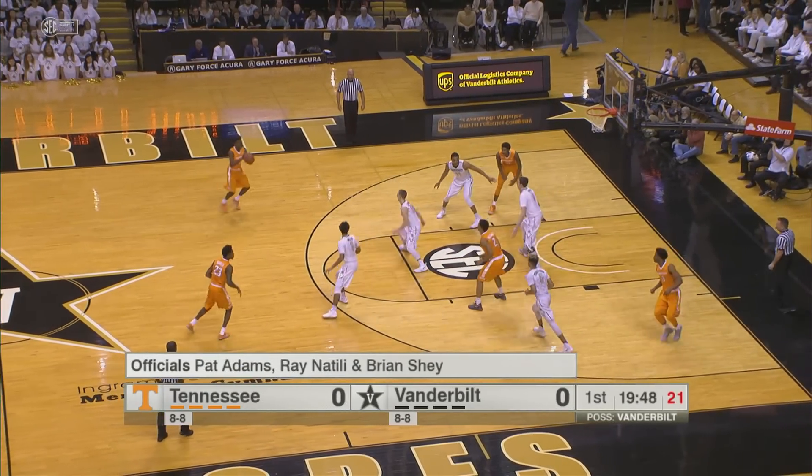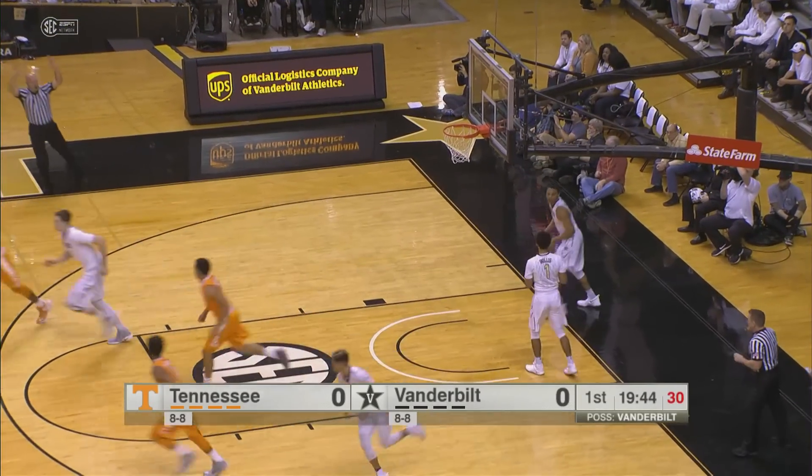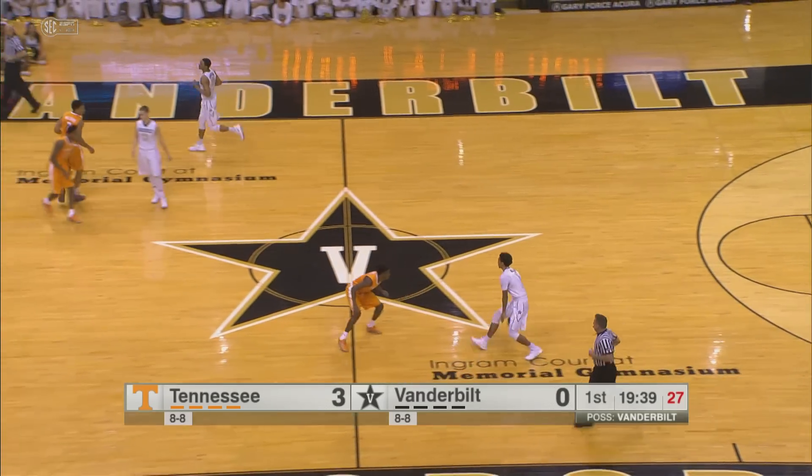Bone recognizes, gives it over to Bowden out front. Back to Bone on the left side. He's going to launch a long, long three, and that's good. Money. That's only his second three-pointer of the season. He shot it with confidence, and Tennessee leads it 3-0.